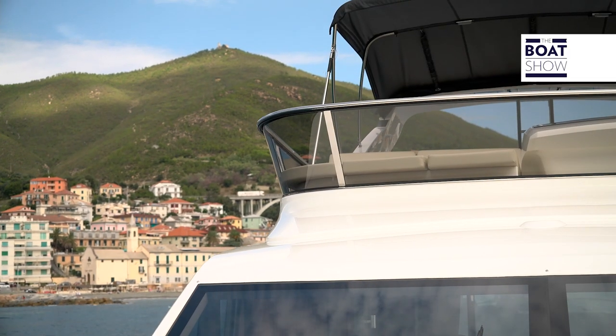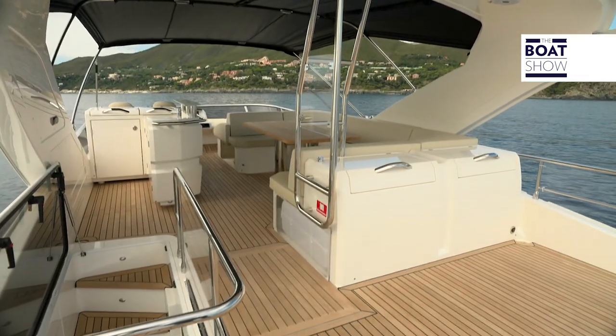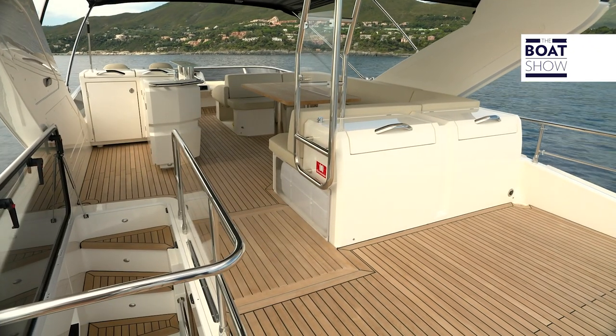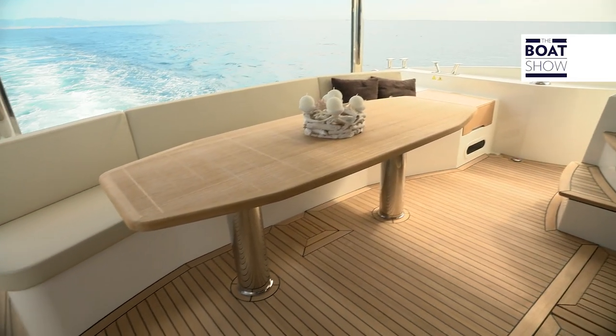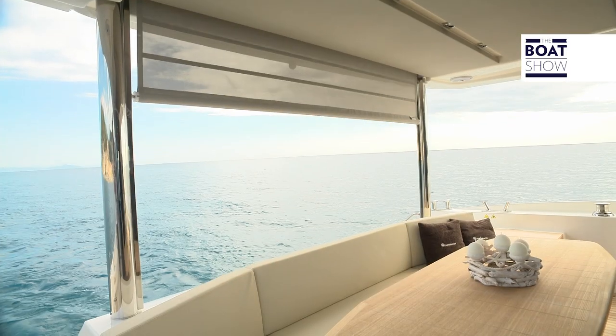At the roll bar position, instead of an awning, you can ask for a hard top with a soft top that can be opened. In the cockpit, there is a large couch and a table, making this space more significant, and by lowering the curtain, it can be made a bit more reserved.